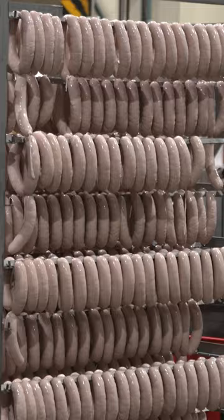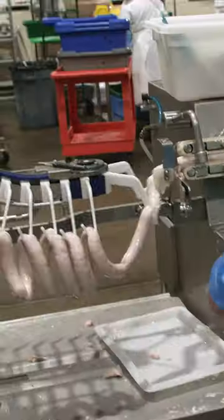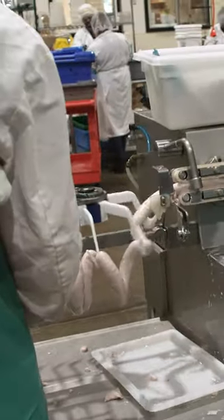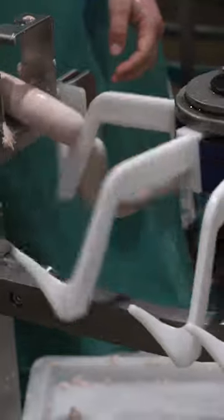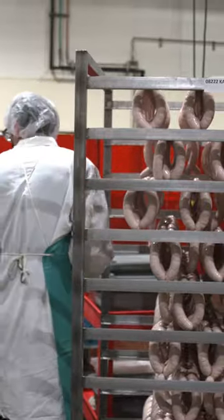So this is the bratwurst here? Yeah. Inside this machine, you have a small vacuum pump, a hopper, and an auger. The auger moves around and gets into a compartment. A small vacuum pulls all the air out of it, so you get that really tight bind when you're eating those sausages — there's no air in it.